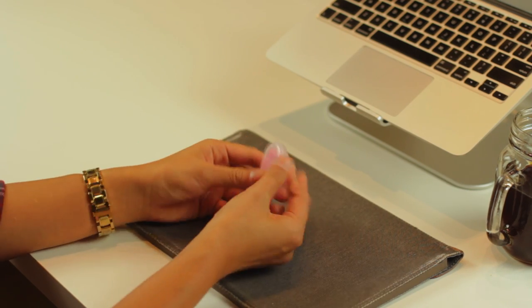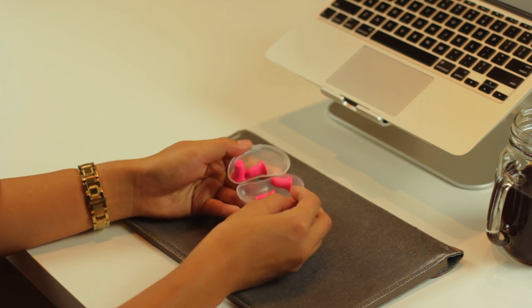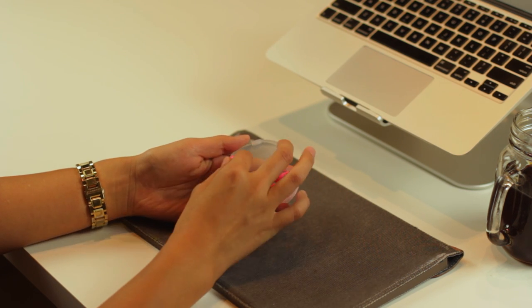Last but not least, some good earplugs. You'll most likely be living with a roommate, so there's no guarantee that they'll be sleeping and studying at the same time that you are. Pick up some earplugs and you'll have some nice peace and quiet. If you have a thoughtful roommate, it can also work as a subtle hint that you're doing something important and hopefully they'll be more mindful of how much noise they're making.